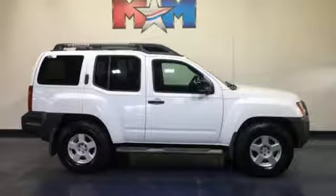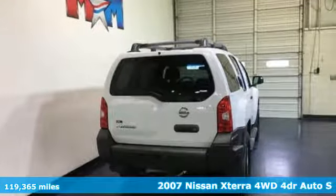Here's a 2007 Nissan Xterra. Adventure is in its DNA. The off-road capabilities and rugged styling take you along for the ride.